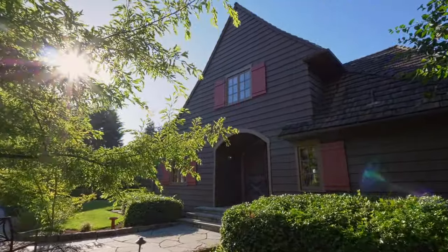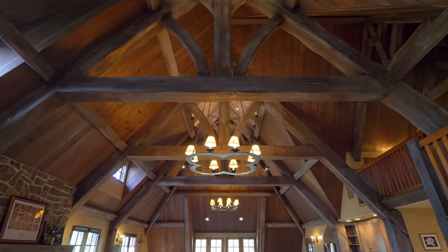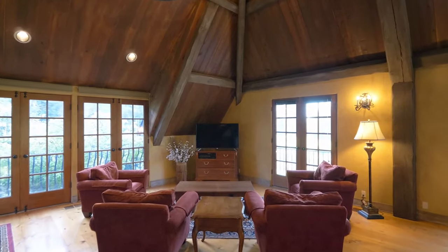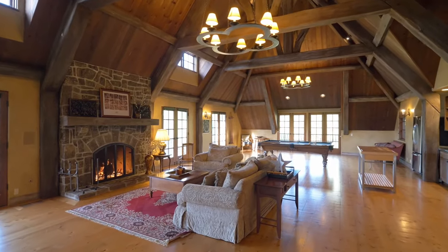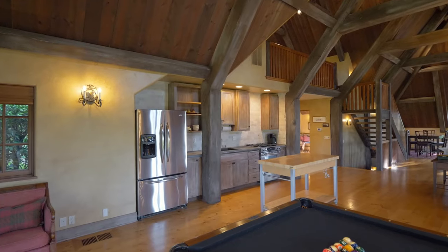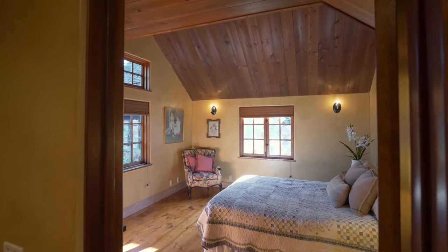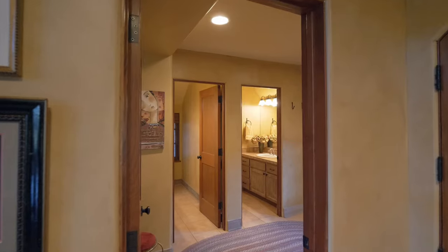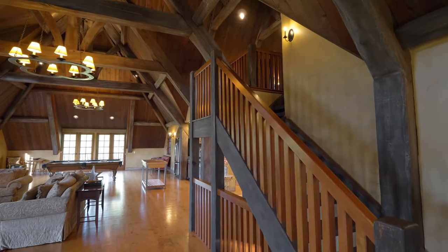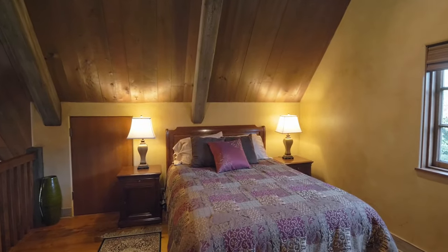Use the guest house for full-time or occasional living. A flexible space, it's also ready to be the ultimate entertaining venue, with a large great room and kitchen. An inviting loft overlooks the great room.